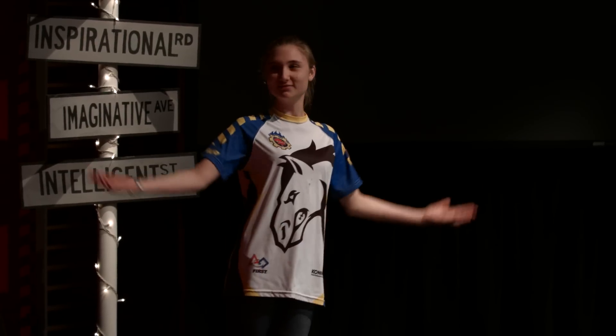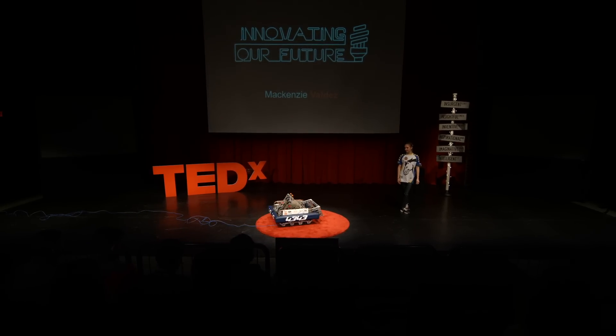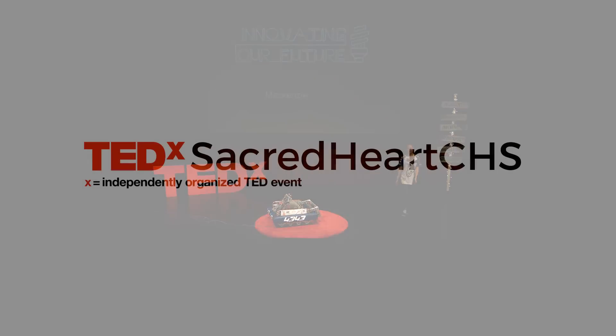That's all I had for you today. I hope you enjoyed it. Thank you.